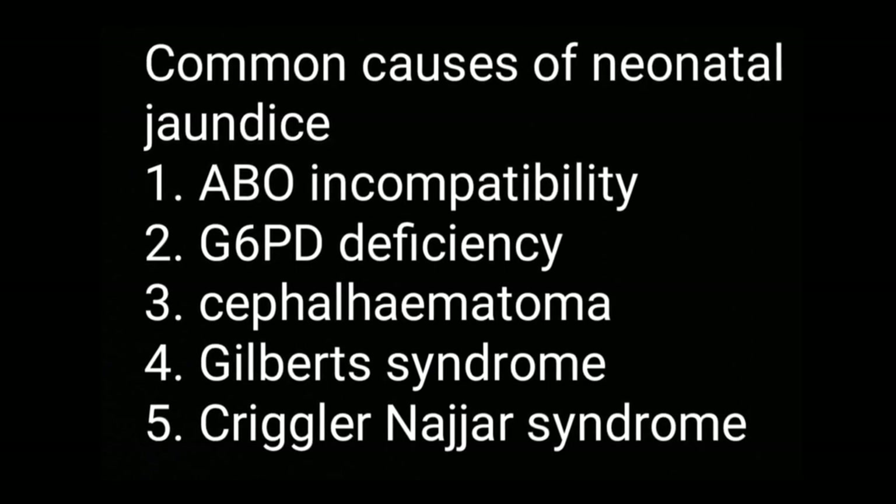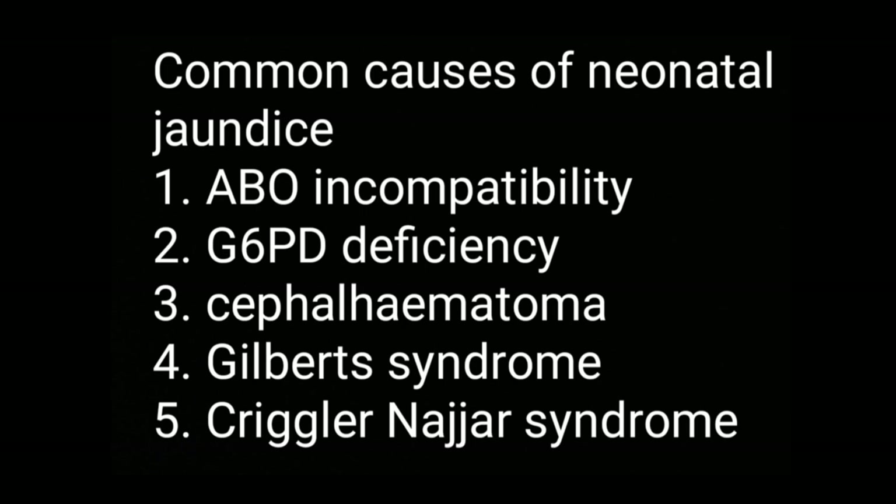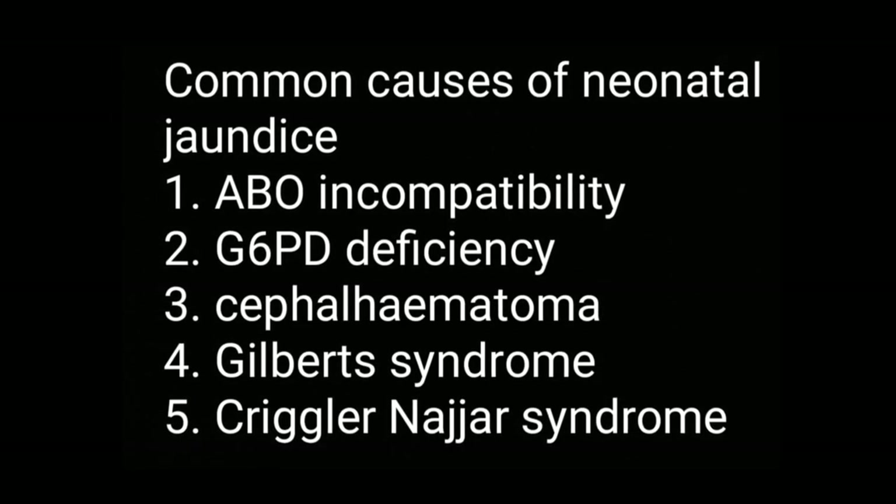Here I am adding some common causes of neonatal jaundice, which can be divided into unconjugated hyperbilirubinemia or conjugated hyperbilirubinemia.